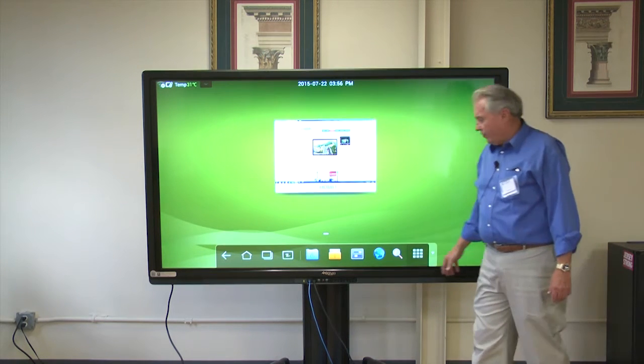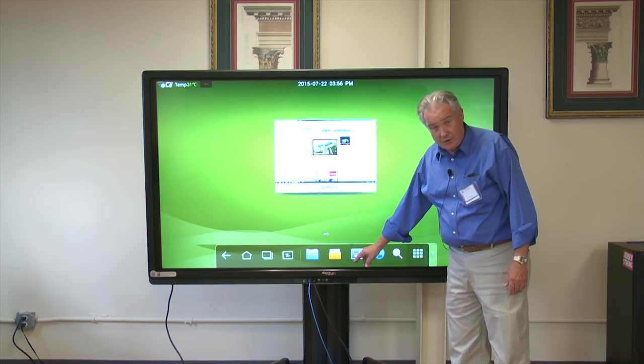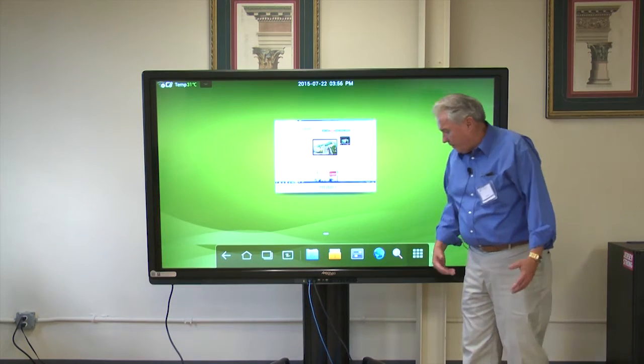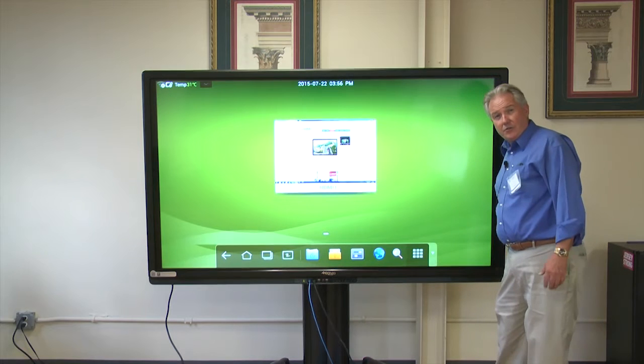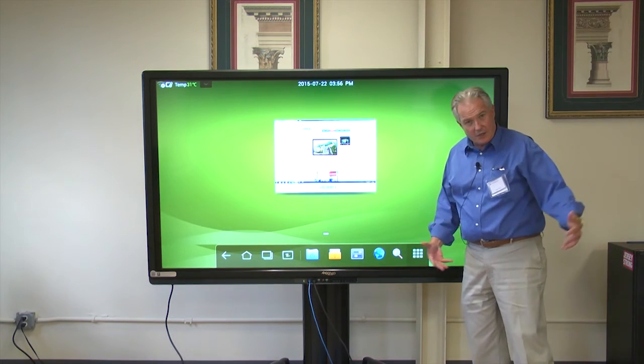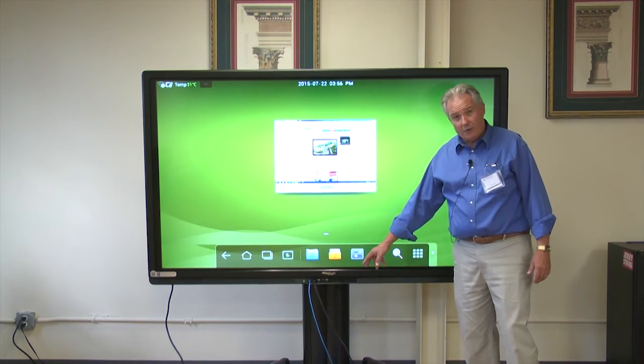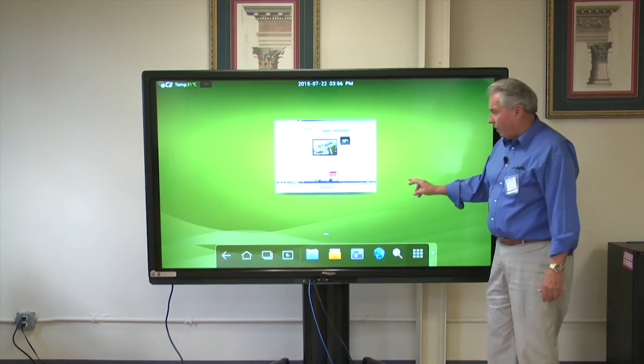Also on the Journey model, we have a front-mounted HDMI and touch panel connectivity, so that if a guest comes in — you've got this installed in your boardroom or your classroom — somebody just wants to come in and make a quick presentation, they can plug in. Not only will they have video, they'll also be touch-enabled as well.